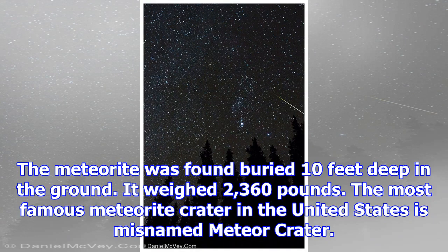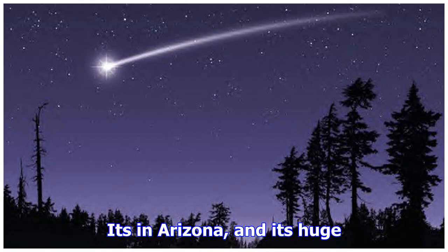In 1807, a fireball exploded over Connecticut and several meteorites rained down. By then the first handful of asteroids had been discovered, and a new theory emerged suggesting meteorites were broken bits off asteroids or other planets — a theory that still holds.